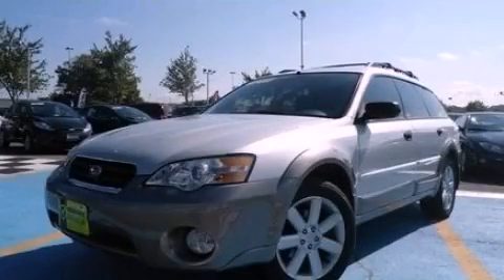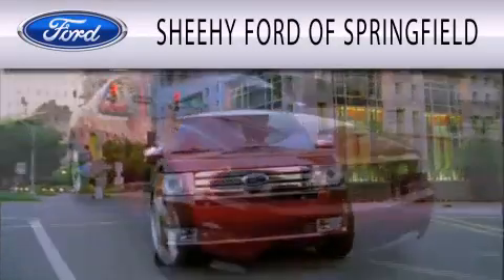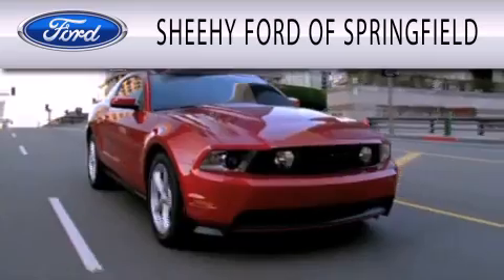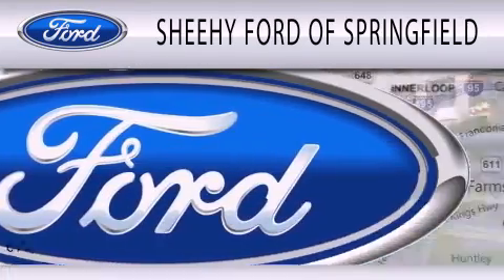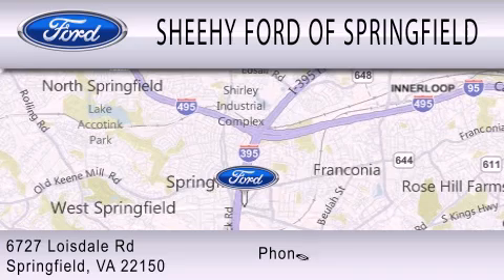Please call today to reserve this vehicle for a test drive. Sheehy Ford of Springfield is dedicated to doing everything possible to ensure that the experience you have selecting your next vehicle is as pleasant as possible. We are located at 6727 Loisdale Road in Springfield.